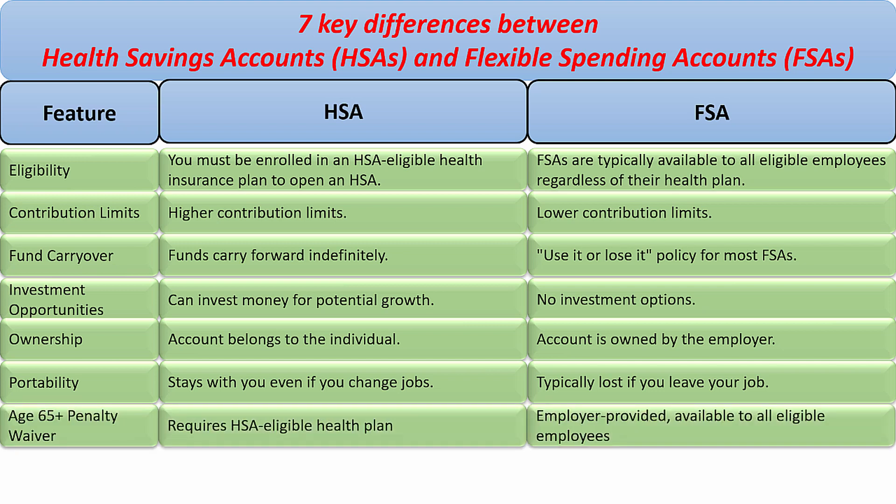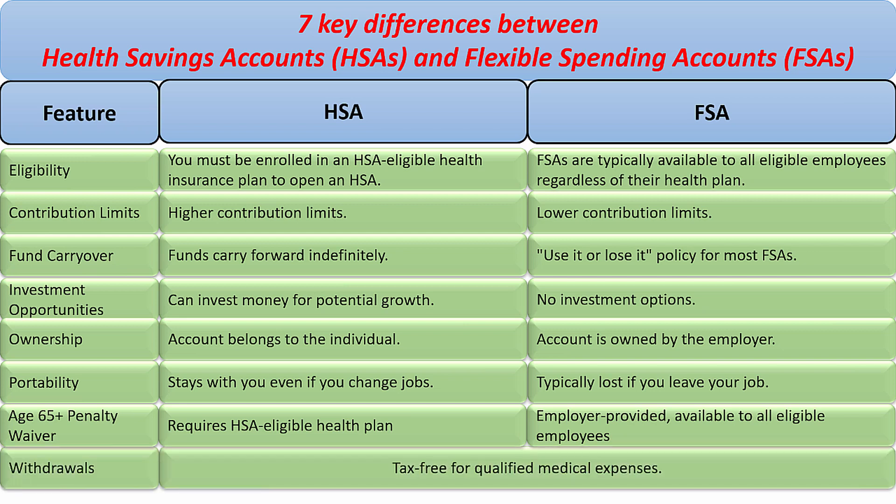Age 65 and above: for HSA, it requires an HSA-eligible health plan. For FSA, it is employer-provided and available to all eligible employees. For withdrawals, pretty much both of them are tax-free for qualified medical expenses.